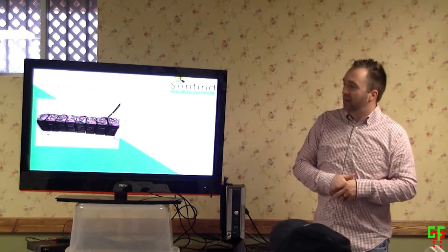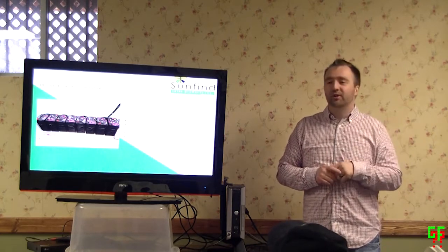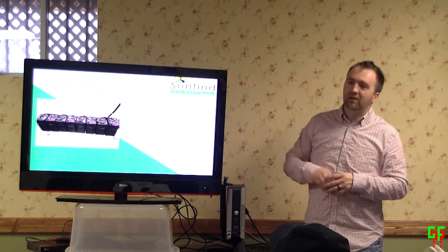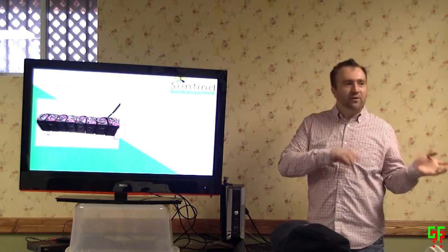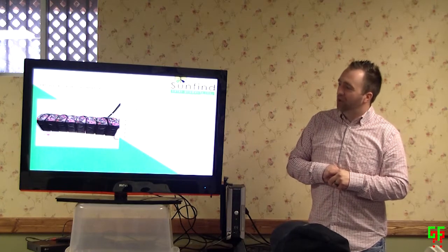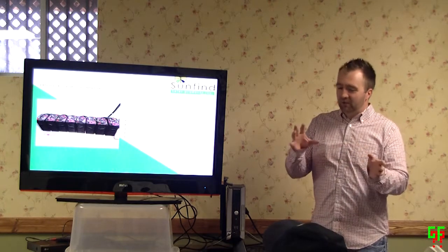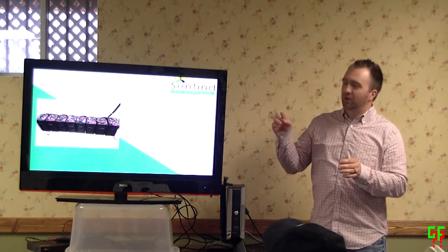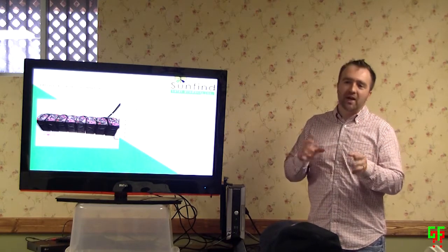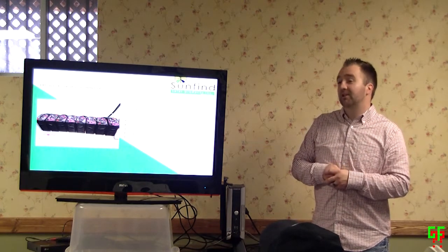We've had people get 14 years out of an L16 battery like this — someone on the coast here, it was a retired family who could really take time with their batteries and not work them too hard. Life depends on how you work them. When we size a system, looking at your consumption and sizing the PV array and battery bank, we try to have it so you fully cycle them about every two and a half to three days, getting around that eight-year lifespan. But it really depends how you work them in the end.